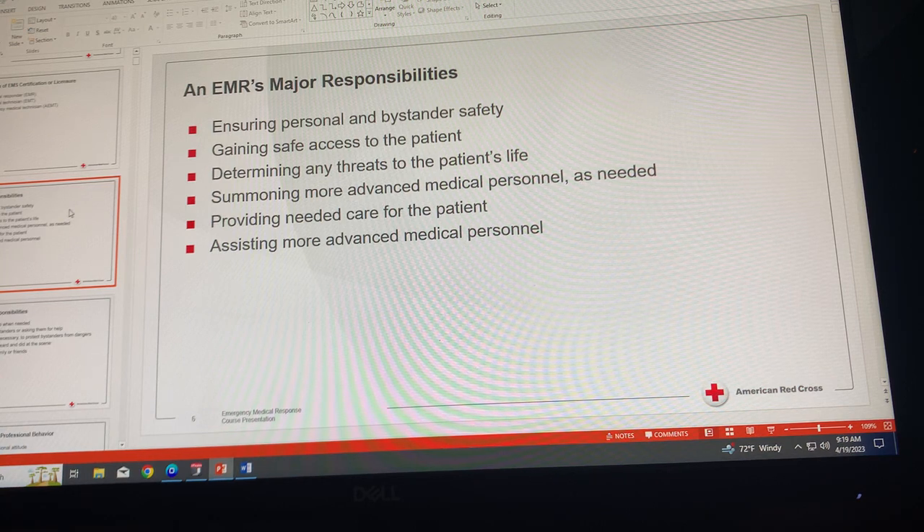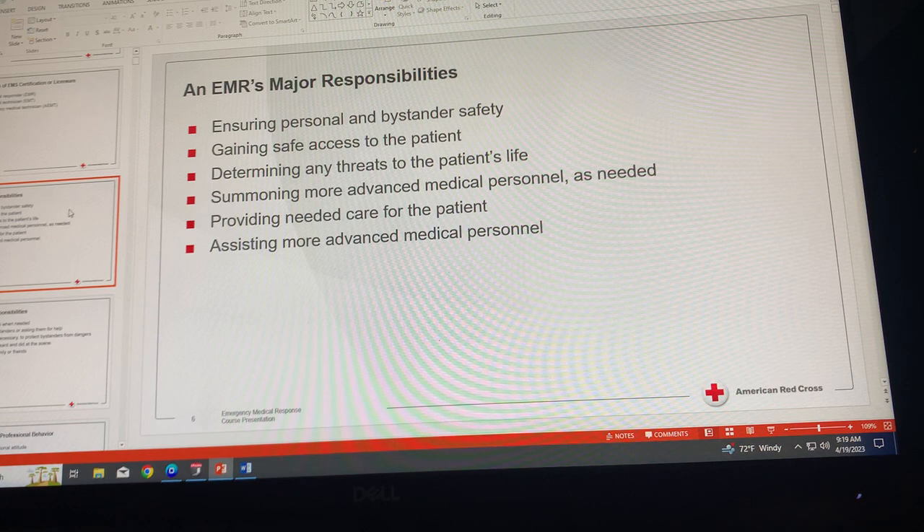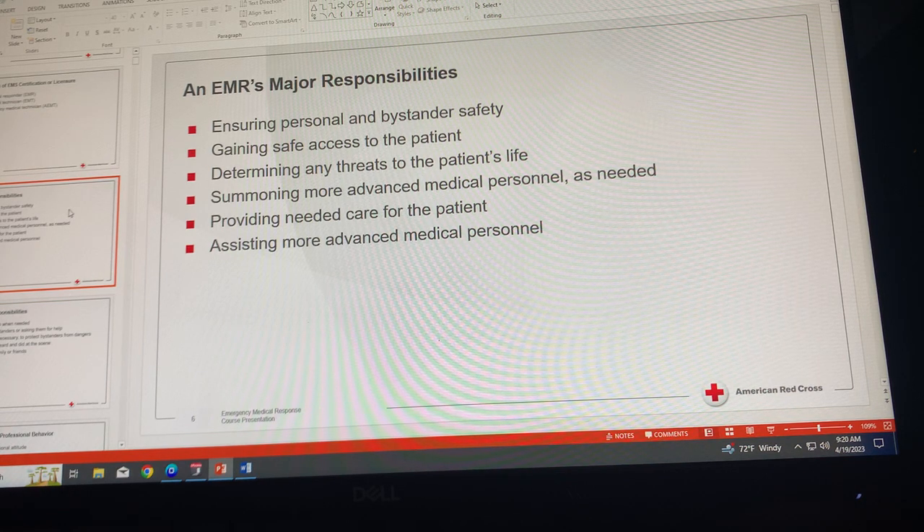Third, determine any threats to the patient's life. Check first for immediate life-threatening conditions and care for any you find. Next, look for other conditions that could threaten the patient's life or health if not addressed. Summon more advanced medical personnel as needed after you quickly assess the patient, and notify more advanced EMS personnel of the situation if someone has not done so already.